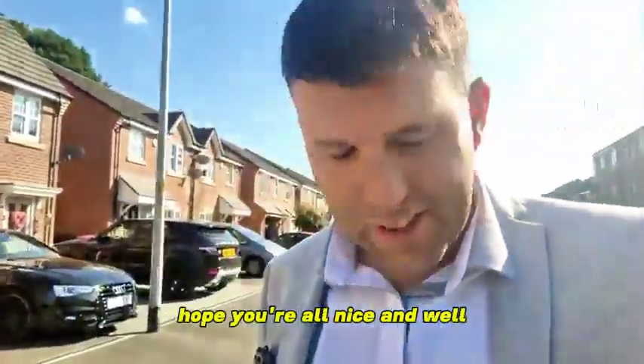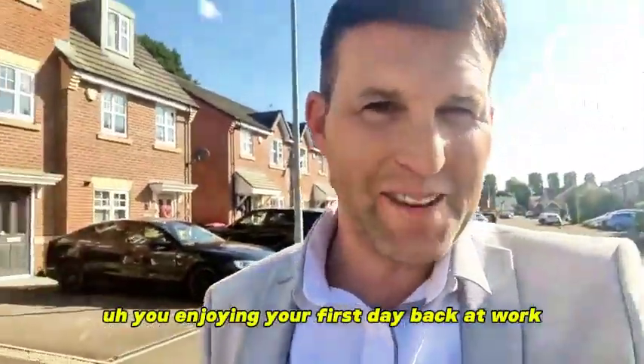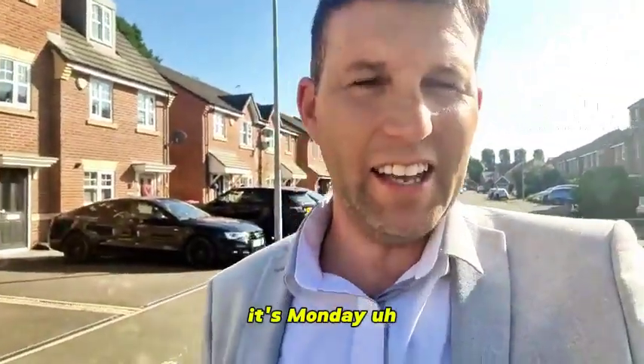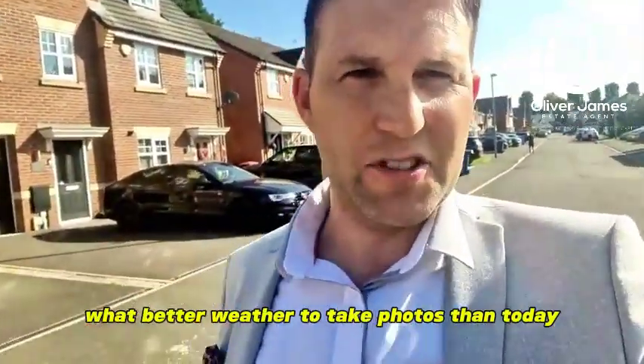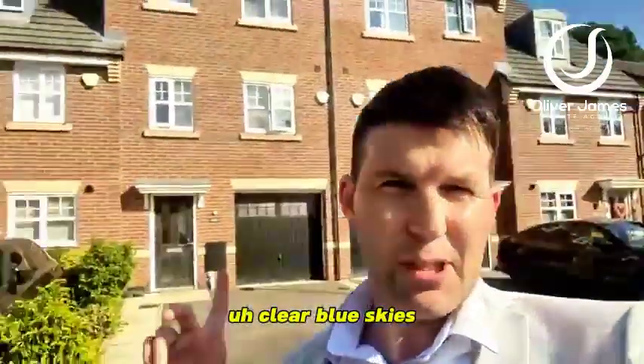Good afternoon ladies and gents, hope you're all nice and well and you enjoyed your first day back at work. It's Monday, I love to do new listings on a Monday and what better weather to take photos than today. Clear blue skies.